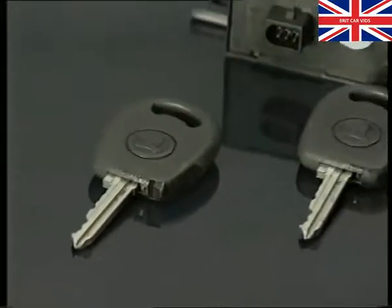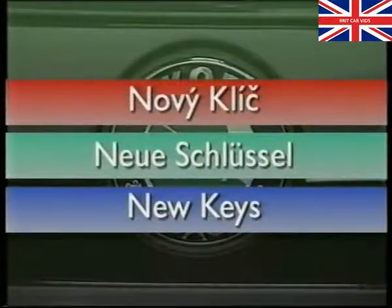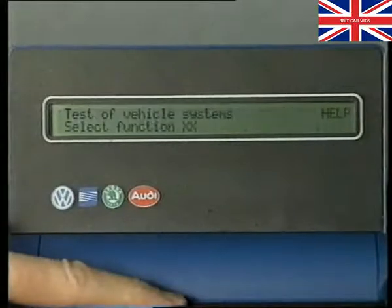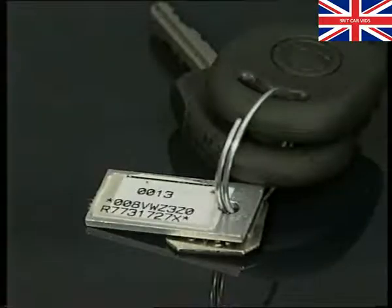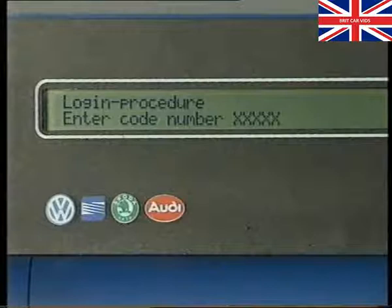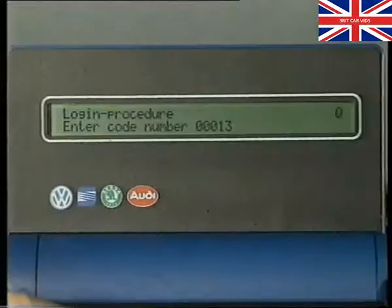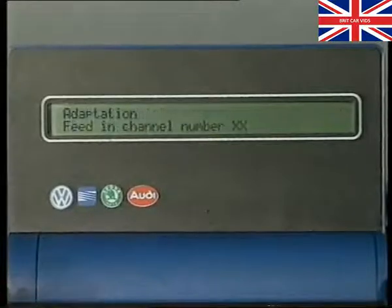Now let's look at how to program the immobiliser control unit to recognise new keys. With the ignition switched on, proceed to the function menu as per interrogating the fault memory. Enter function code 11 and then check the secret number. Remember, this can be found only on the tag which is attached to the keys when the car is supplied new. Add a zero to the beginning of the secret number and enter it. If you accidentally enter the wrong number twice, you'll have to wait for 30 minutes with the ignition switched on before you can try again. Next, enter function code 10 for adaptation and the channel number 01. Press Q to confirm.